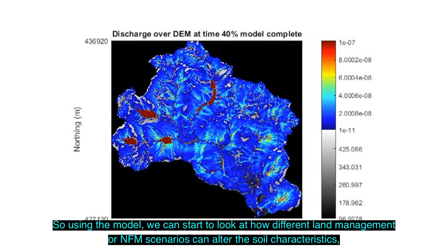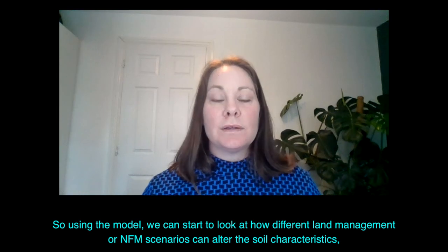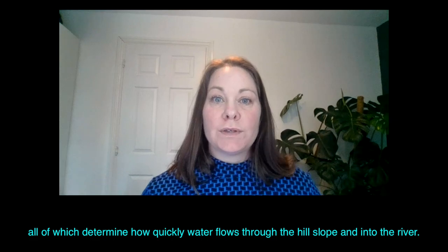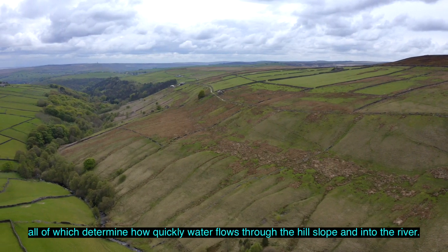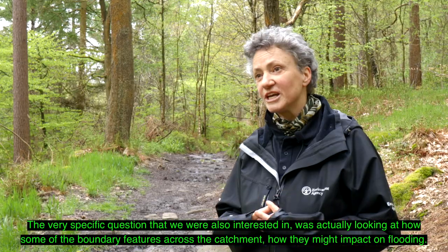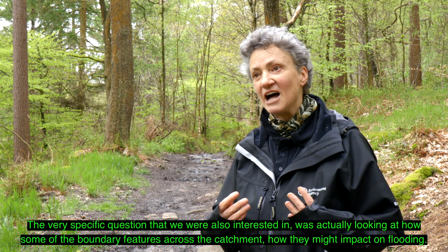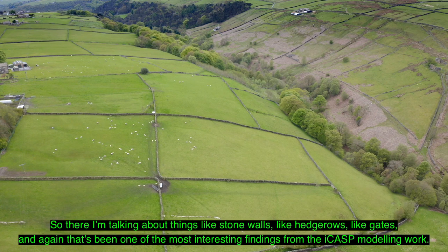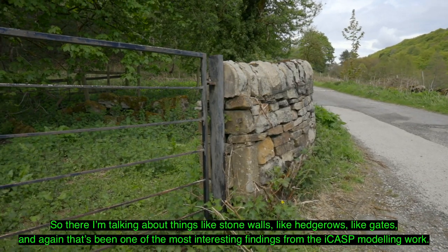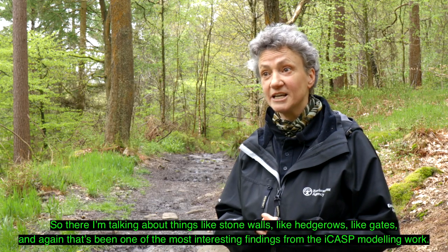Using the model we can start to look at how different land management or NFM scenarios can alter the soil characteristics, all of which determine how quickly water flows through the hill slope and into the river. A very specific question we were also interested in was looking at how some of the boundary features across the catchment might impact on flooding - things like stone walls, hedgerows, and gates - and that's been one of the most interesting findings from the ICASP modelling work.